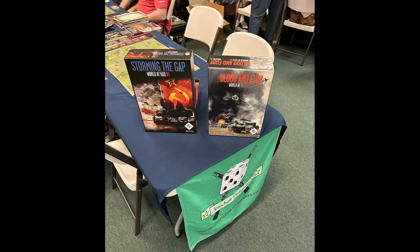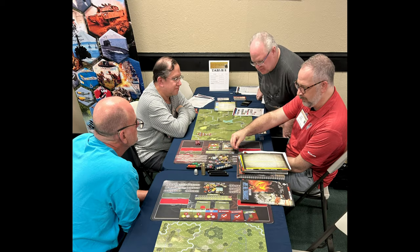This is the table that had Storming the Gap, which is the World at War 85 series, and also Blood and Fury, the second volume in that series. The designer, Keith Tracton, is there in the upper right-hand side. He was there showing off the game and they had a lot of fun going through it.